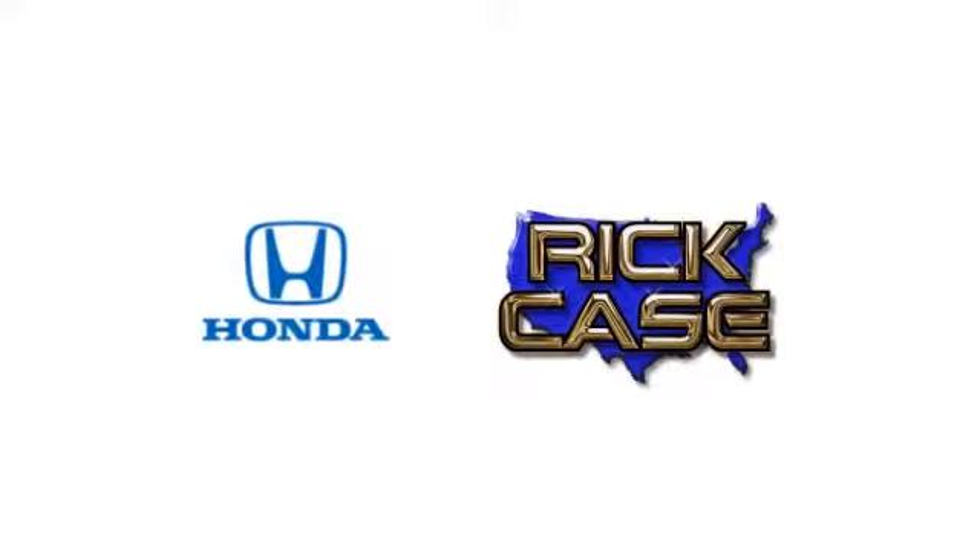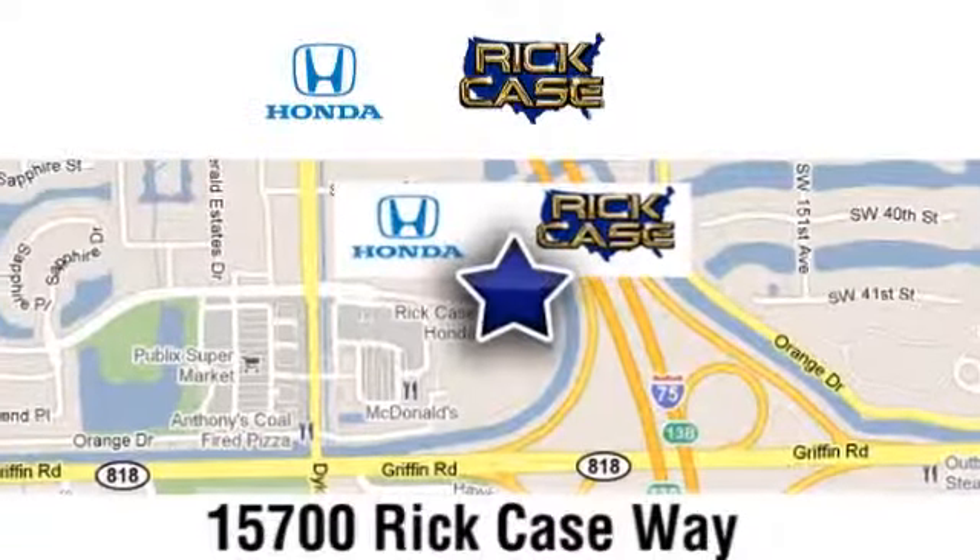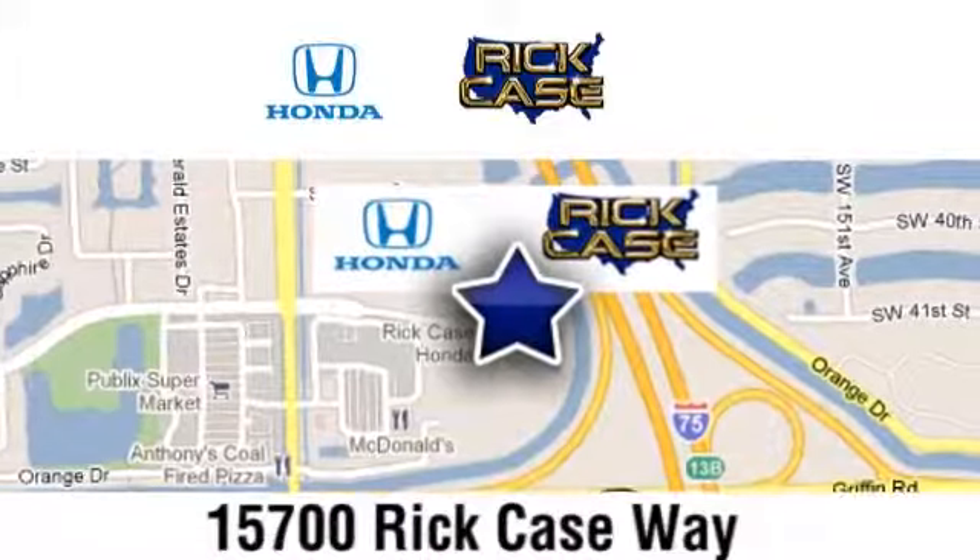Come check out more of our great values at the Rick Case Honda Superstore. We're conveniently located at 15700 Rick Case Way, Davie, Florida.